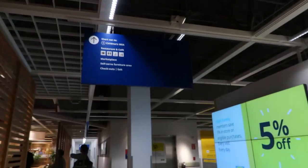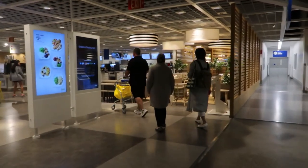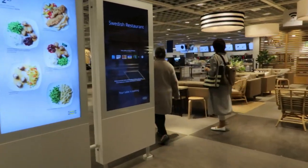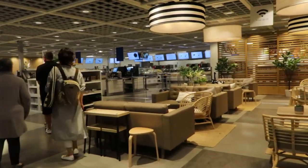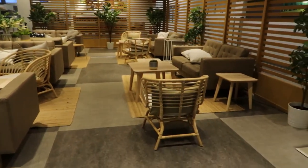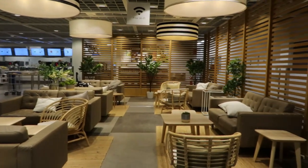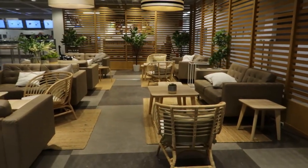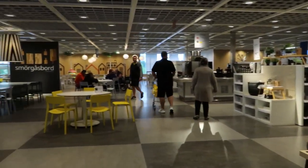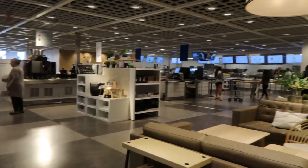IKEA initially had their food downstairs, but depending on what you want, most of the food is now upstairs. I think the hot dogs and the little stuff is still downstairs. But I just wanted to show you guys — look at this, isn't this very cozy and beautiful? They always know how to tie everything together. So if you get a chance to stop by IKEA, make sure you grab a bite because it'll be worth it and it's going to be affordable.